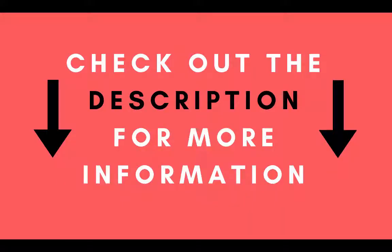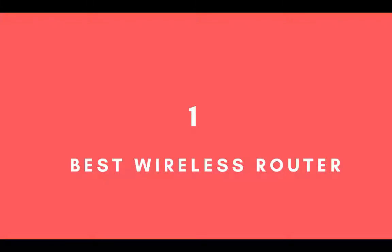Links are in the description below to where you can order each and every product on this top 10 list for the cheapest price available. Now let's get started with the top 10 list.